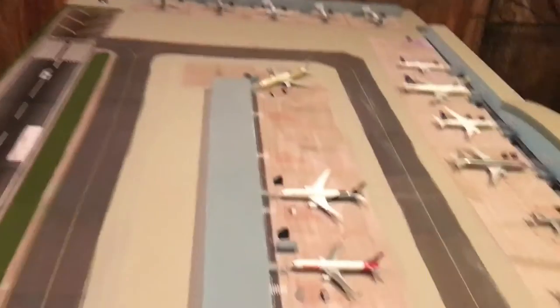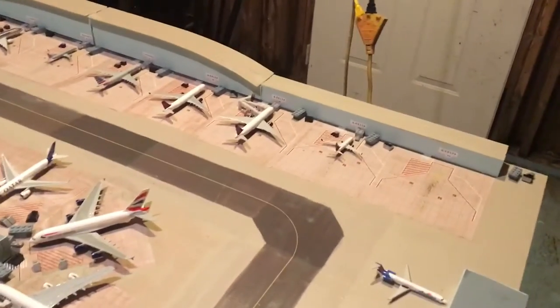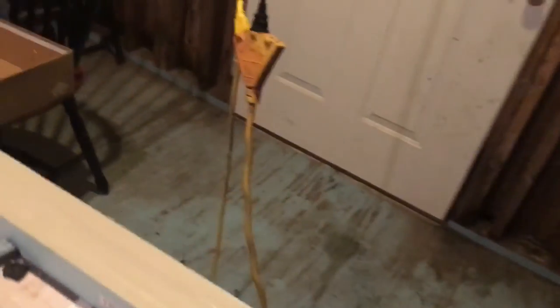I will be trying to expand the airport later on, but right now this is all I can afford. We have one runway, and I soon hope to put another runway right here, and then extend so there could be aircraft on this side of the terminal.